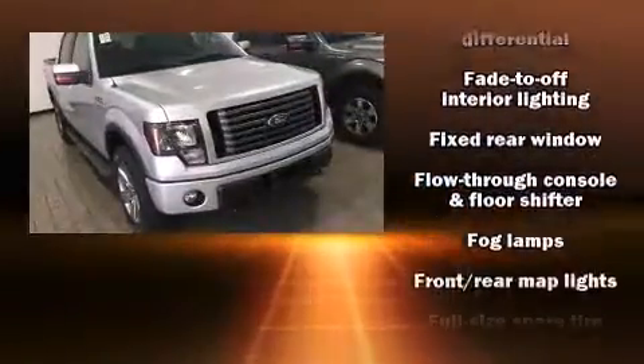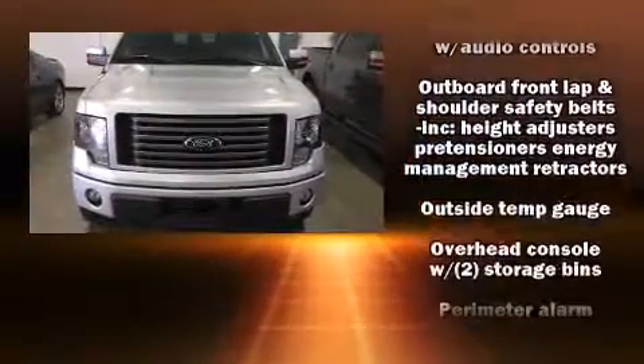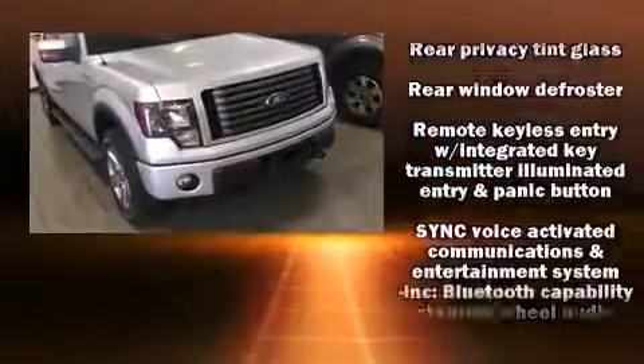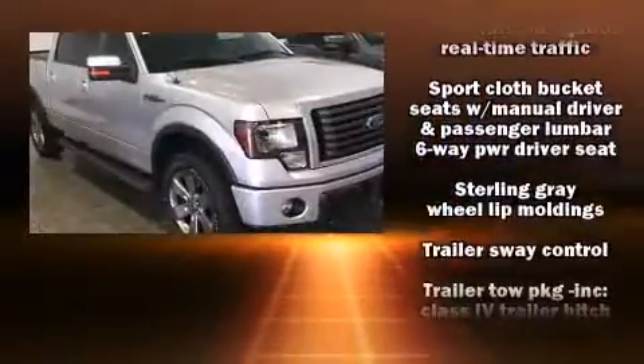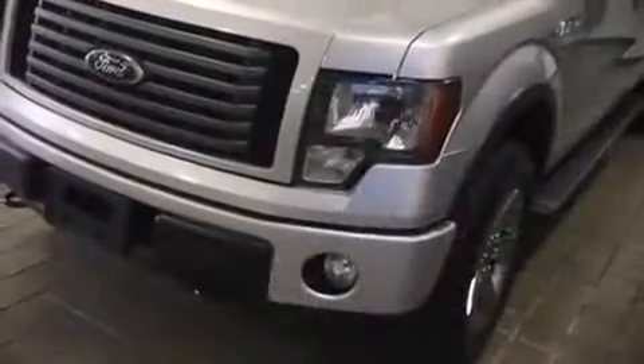Various mechanical systems are monitored by electronic stability control, keeping you on your intended path. It also arrives with a Carfax history report, providing you peace of mind with detailed information. Our experienced sales staff is eager to share its knowledge and enthusiasm with you.